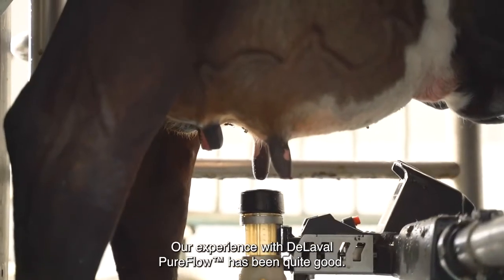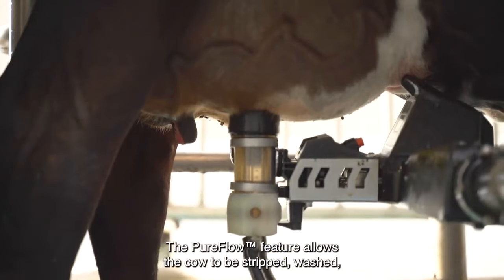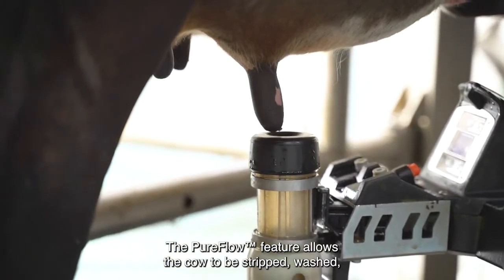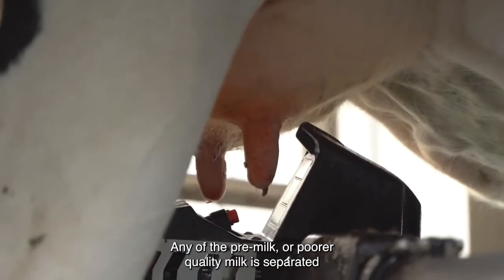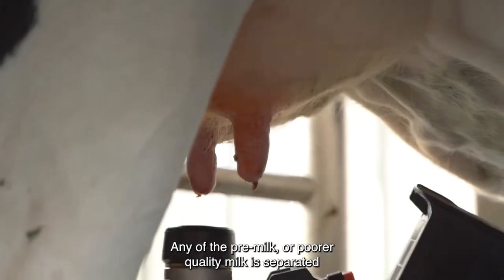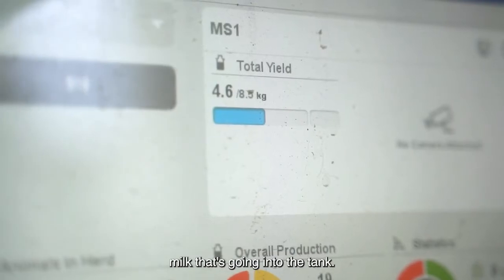Our experience with Delaval Pureflow has been quite good. The Pureflow feature allows the cow to be stripped, washed, and the teat is prepared before milking. Any of the pre-milk or poor quality milk is separated and is never mixed in the same milk line as the milk that's going into the tank.